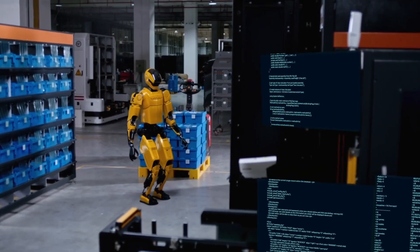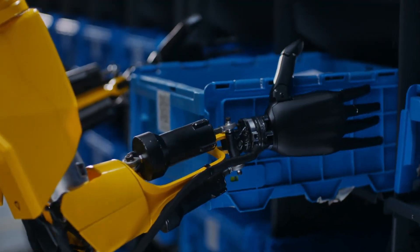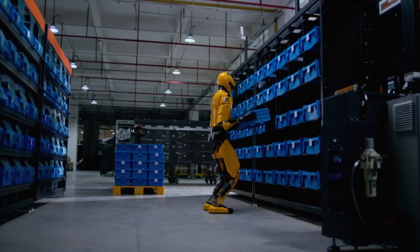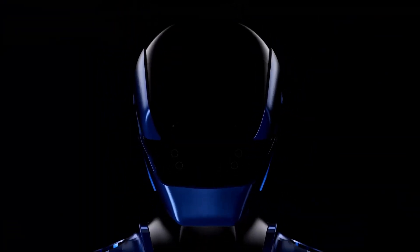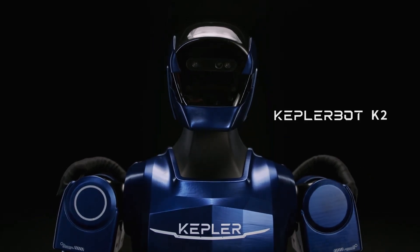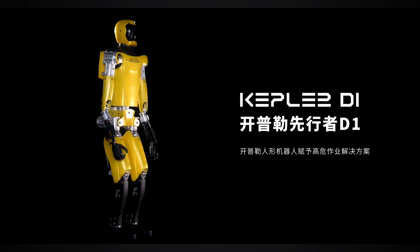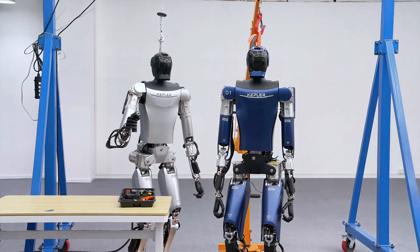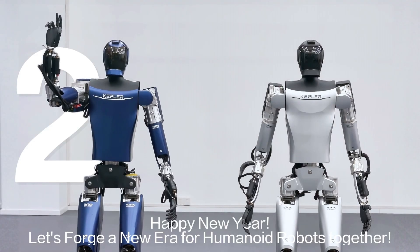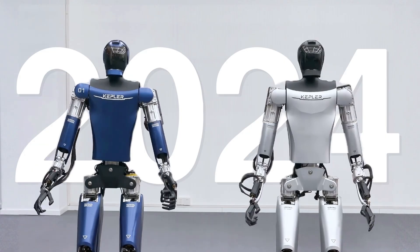The Forerunner K2 represents a significant leap forward in humanoid robotics. Its ability to lift 35 pounds per hand is not just a technical achievement — it's a symbol of how far robotics has come and where it's headed. In the race for humanoid supremacy, China's Kepler Robotics is staking its claim. With mass production slated for late 2024, the K2 could soon become a common sight in workplaces worldwide. But as we marvel at its capabilities, we must also confront the bigger questions: are we ready for the rise of humanoid robots, and what does this mean for humanity's role in the age of machines?